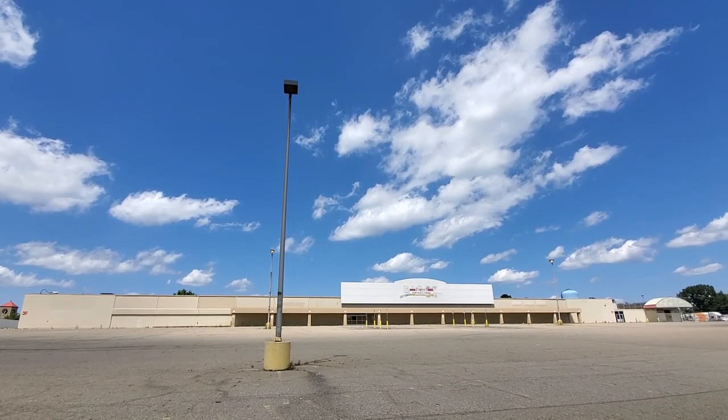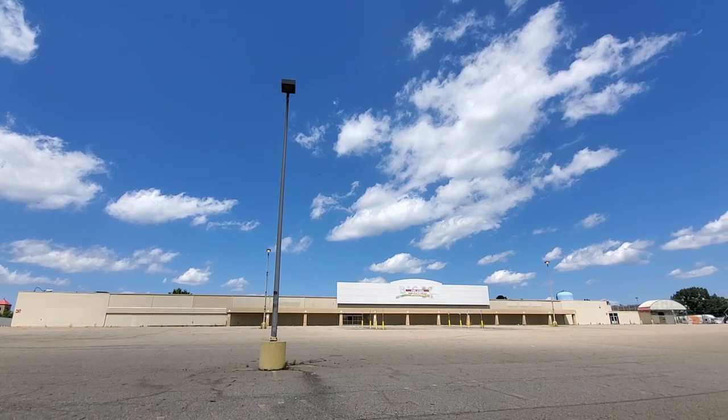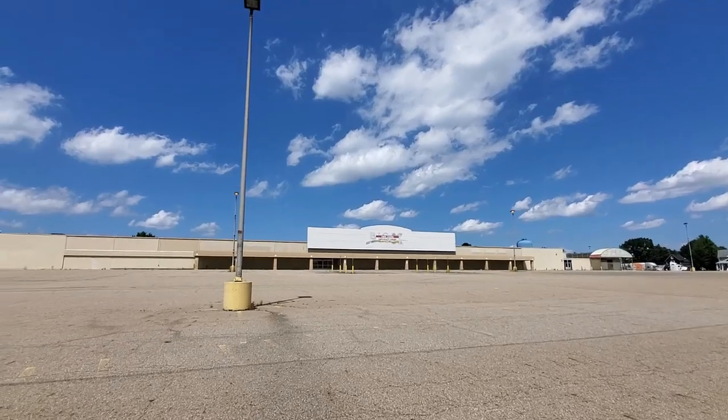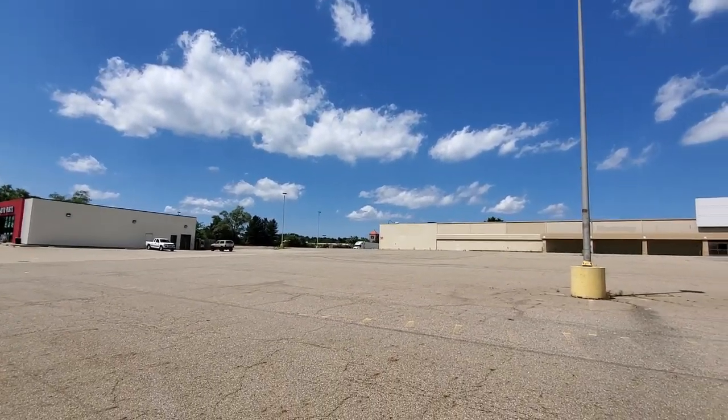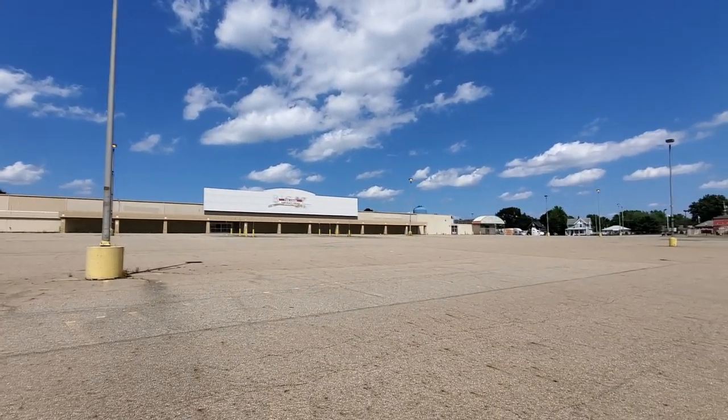We are out in Maslin today again at the Maslin Kmart to do an update. A lot of people have been requesting I do updates on things that I have filmed before. There it is in the background and we're gonna go take a close-up look after I get some pictures from out here at the street. There it is from one side to the other — I got a lot of memories from this place.